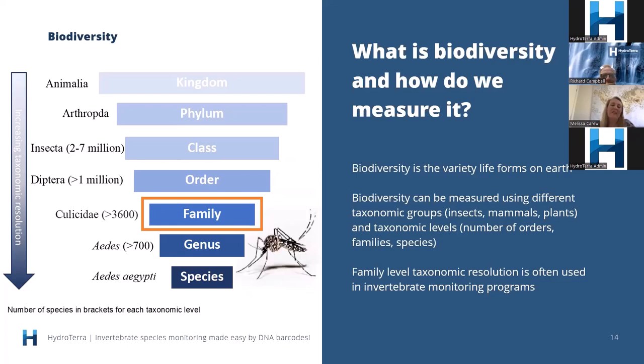Comparing to invertebrates, I use the mosquito Aedes aegypti — a rather horrible mosquito that transmits diseases like yellow fever and dengue fever. In comparison to the Labrador, at the genus level we have greater than 700 species; at the family level over 3,600; and at the insect group the estimates range anywhere between two and seven million species. This is important to point out because a lot of biomonitoring using invertebrates today often uses the taxonomic classification of family — so now you have an idea of exactly what that means.